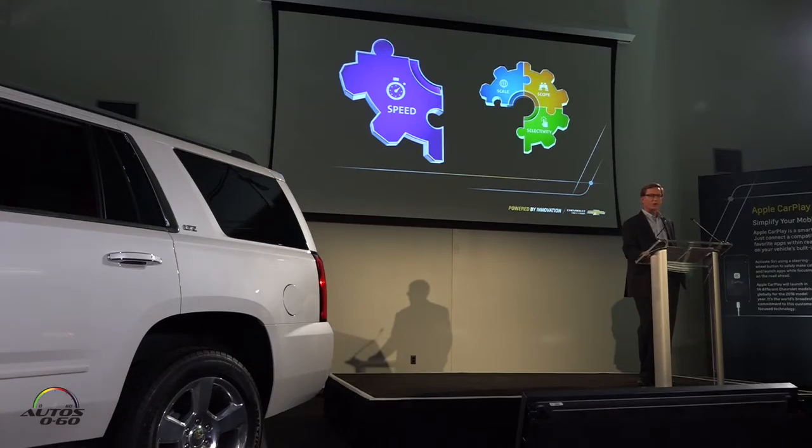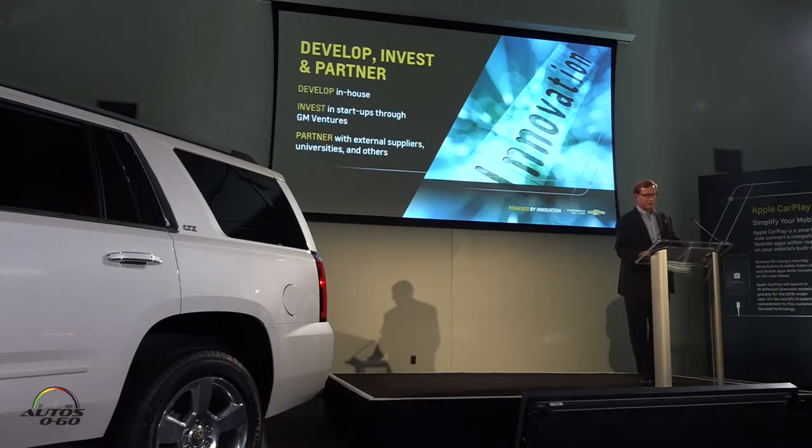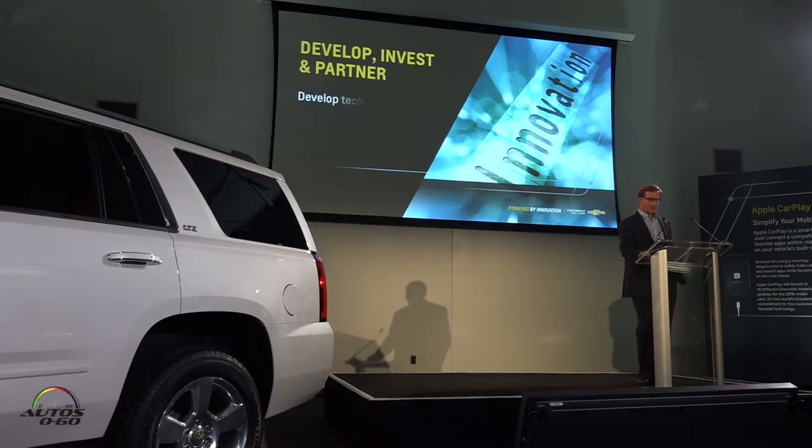This has led us to rethink the way we do business. We no longer rely strictly on our own in-house expertise to find great opportunities, and the same is true when it comes to developing them. Today, we look both inside and outside the company by pursuing a develop, invest, and partner strategy for every part of our business. GM is driving innovation through three sources of advanced technology: developing it in-house with our global R&D and product development organizations, investing in startup companies through our GM Ventures subsidiary, and partnering with external suppliers, universities, and others. Our decisions are driven by what's best for our customers and for our business, whether that's to design and build in-house or leverage outside partners. Above all, our goal is to develop technologies first and bring them to market fast.